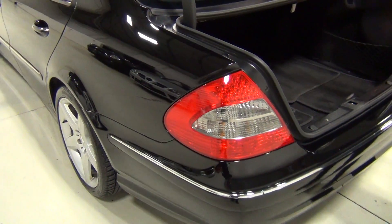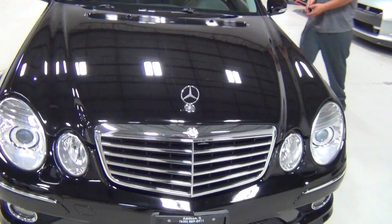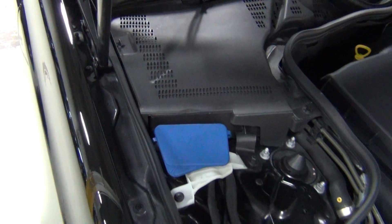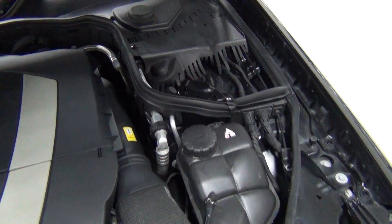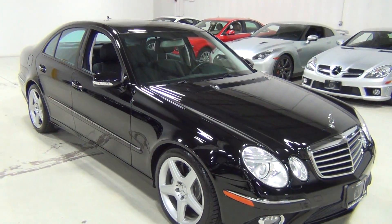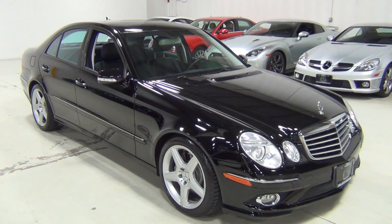Now we get to show the engine — incredibly clean. There we go. That is our E350 Sport. If you have any questions, feel free to give us a call at 630-889-0911, or you can go to our website, ChicagoCarsDirect.com, and you can see the Carfax report and about 60 photos. Thank you very much for watching this video, and see you soon. Bye-bye.